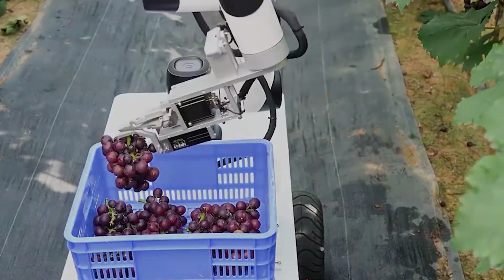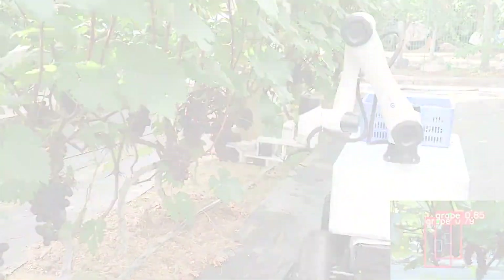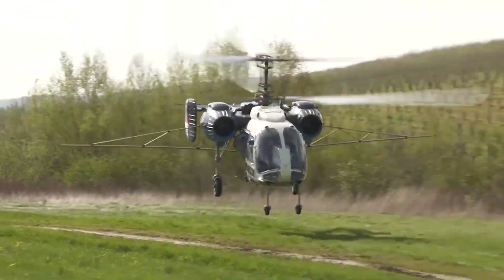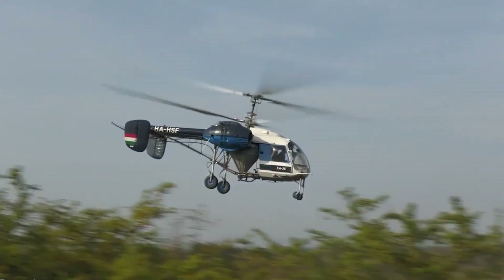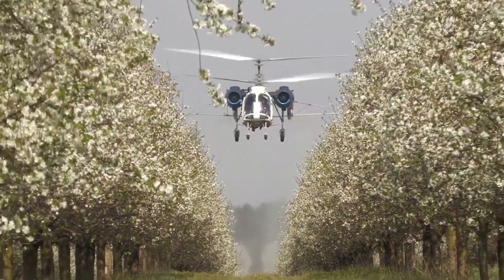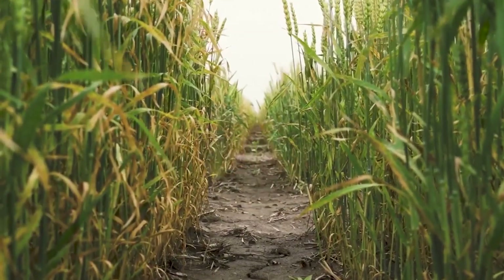How frightening is the advancement of technology given how much farming has automated? The cherry orchard was cared for by a helicopter. The traits of the crop will be automatically and erroneously recorded by a robot.